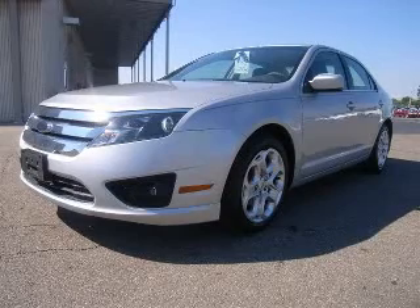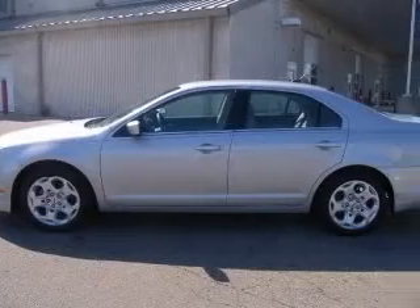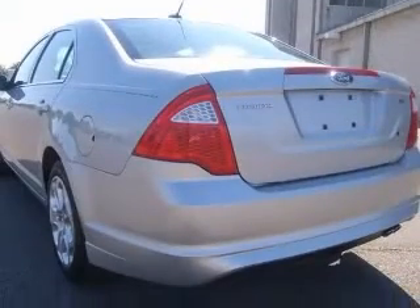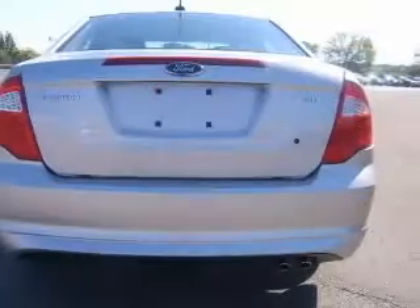We are proud to present this excellent 2010 Ford Fusion. This Fusion has a four-cylinder engine and an automatic transmission. This vehicle has a brilliant silver metallic exterior and includes the following options: